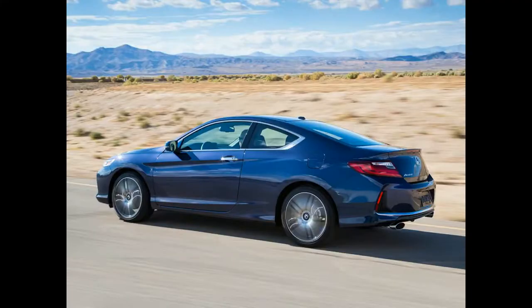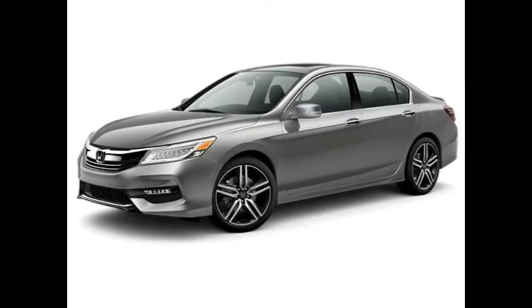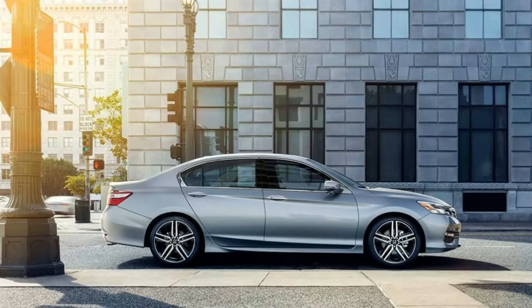2016 Honda Accord Model Overview. New for 2016, the Accord receives a big refresh with an updated design, an improved chassis, larger wheels, Honda Sensing available on all trims, LED exterior lighting, and new premium features and technologies including Apple CarPlay and Android Auto.